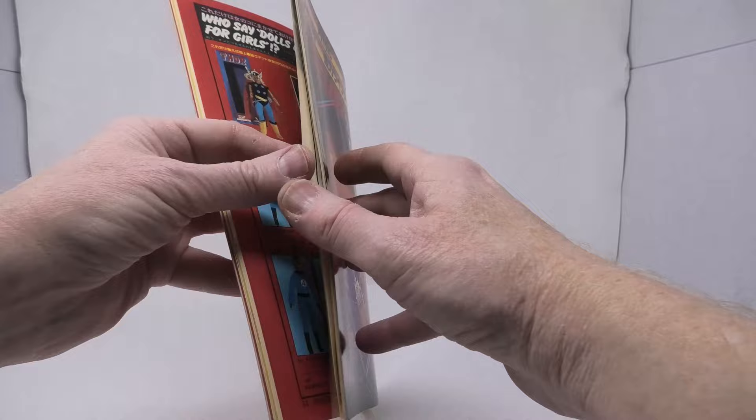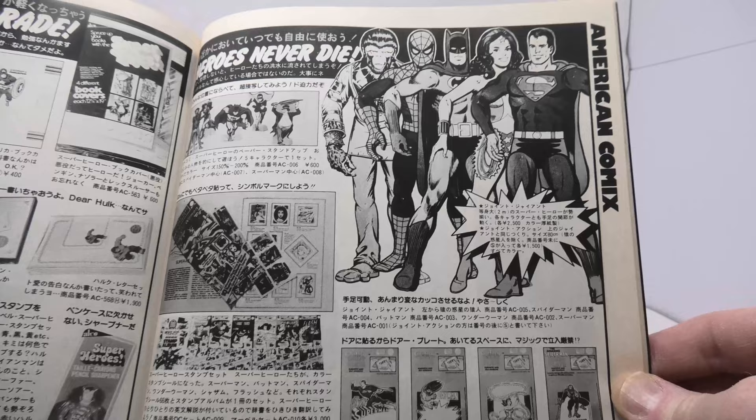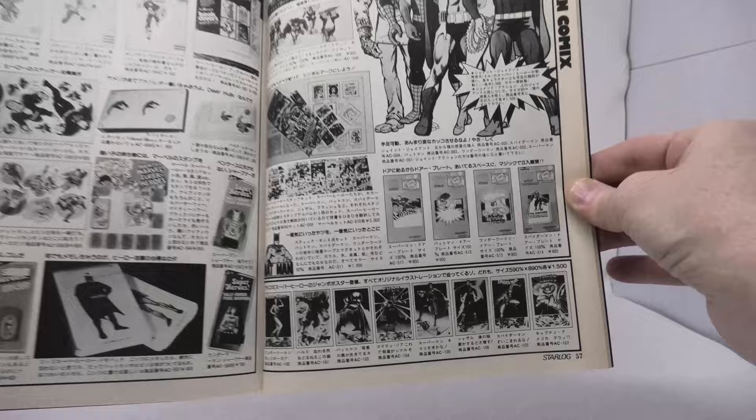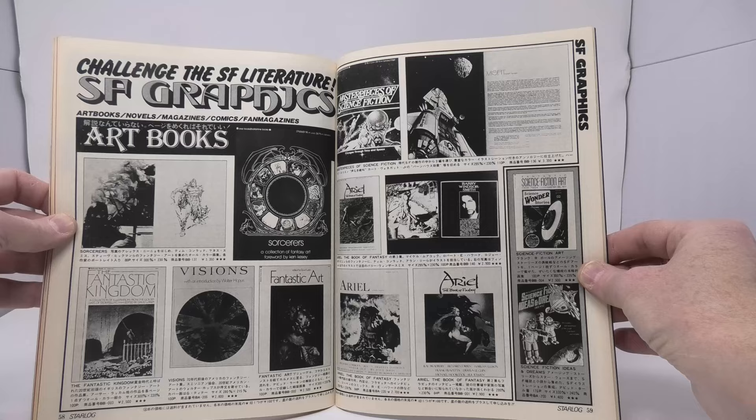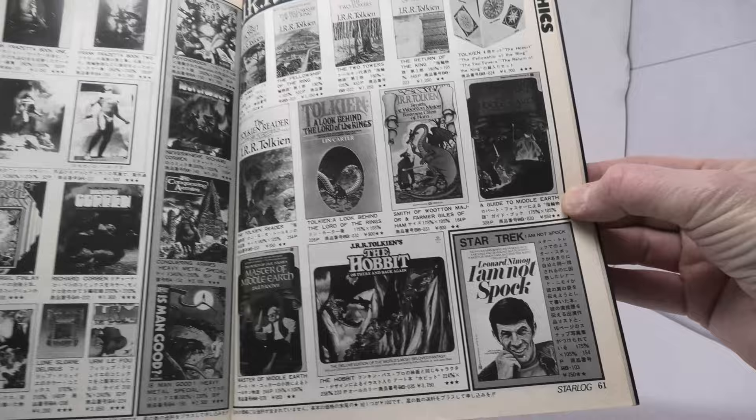There's the Spider-Man cereal bowl — how cool is that? Even more superhero merchandise here. What I find fascinating are these large-size wall figures made out of cardboard, and there is a Cornelius one, so it's really interesting that Planet of the Apes was still being merchandised as late as 1979. Here are more art books, more calendars, and the infamous I Am Not Spock book by Leonard Nimoy that caused so much trouble for him in the 1970s. More Tolkien items there as well.